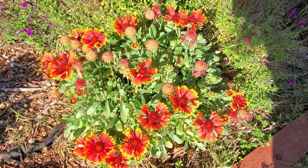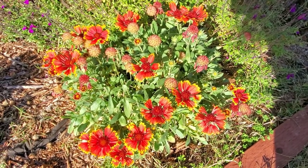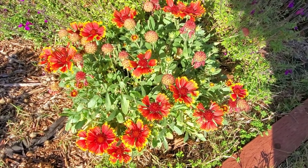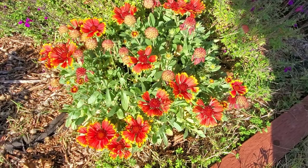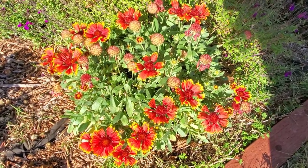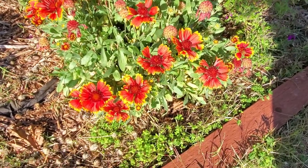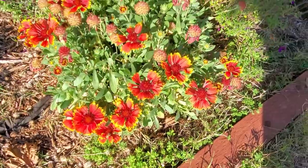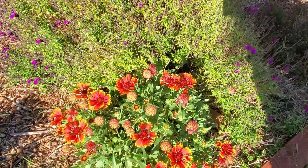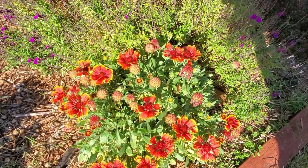Look at these — aren't they beautiful? These are Gallardia, or blanket flower. Such a vibrant orange-red tipped with gold. The bees just love it. I see another little job — I've got clover and Bermuda grass creeping in the edges of this flower bed. Well, that'll be a job for next week. But I sure do enjoy this color.